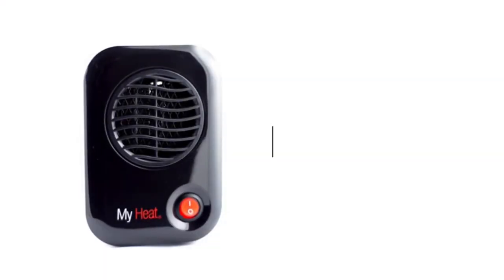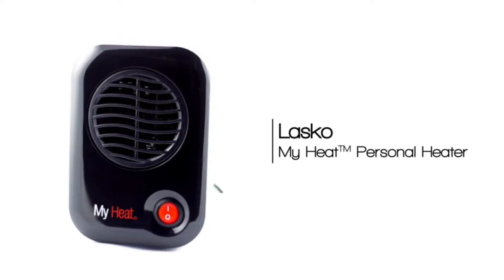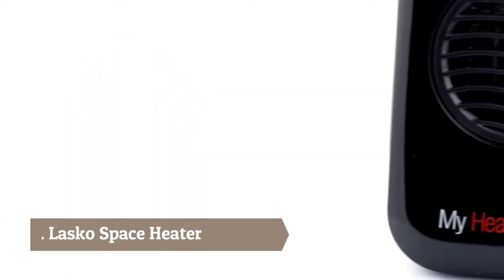The Honeywell HCE100R Heat Bud comes with a three-year limited warranty. For more information or to purchase this product, enjoy year-round personal heat.